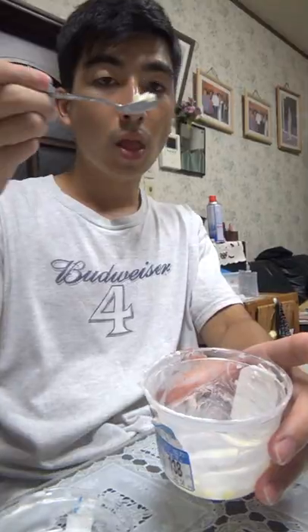Starting from the top, you get the preserved fruit with beans mixed in with a bunch of whipped cream. And as you move down, you get this jelly that seems to be condensed milk flavored — not too sure — but the whole thing is absolutely delicious.